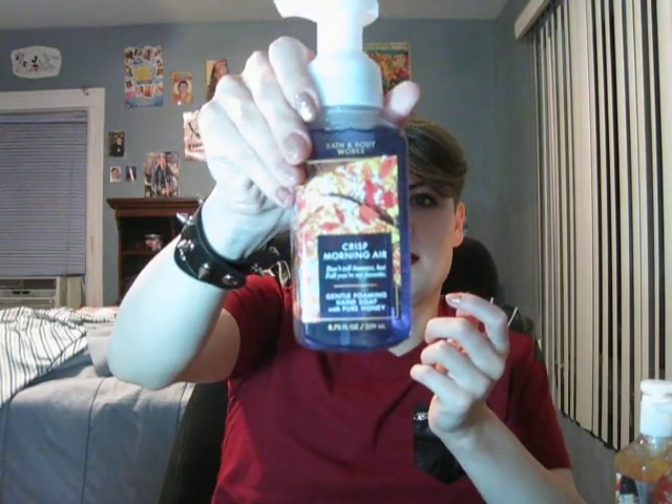The last fall hand soap is crisp morning air, which is foaming. I got this last year for my grandma and loved it but never got one for myself — now I have one. The notes are pine, juniper, and Hannah pear. It smells very clean, like a woodsy apple-slash-pear smell — like an apple orchard in a fresh fall atmosphere with changing leaves and fruity pears and apples. Delicious.